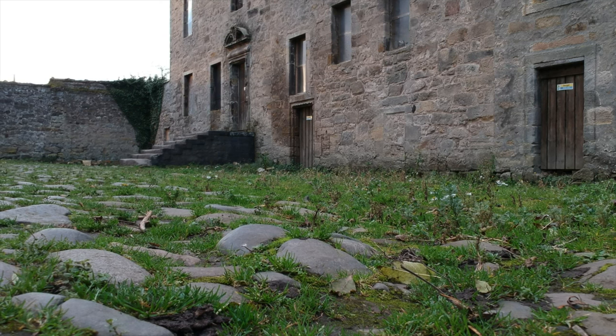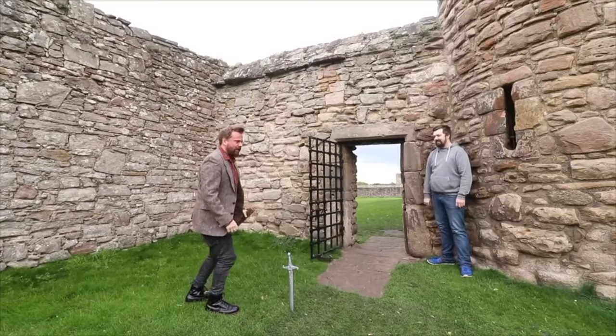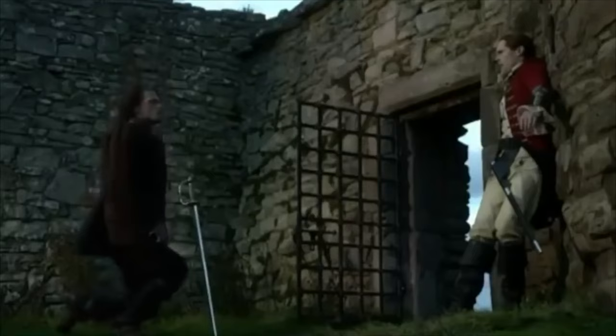Hello Outlander fans! Today we're embarking on a journey through time, visiting three iconic Scottish castles that served as breathtaking backdrops for the beloved TV series Outlander. Welcome to this video — please do hit the subscribe button if you're new here, and check out the article in the links below in the description.